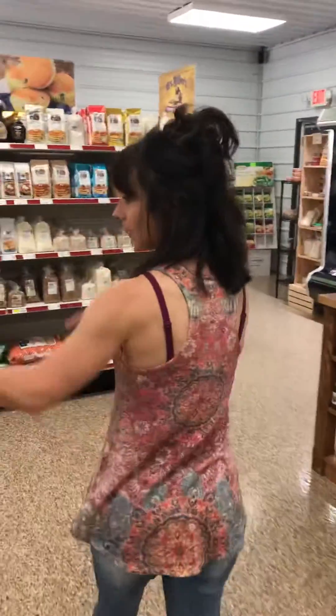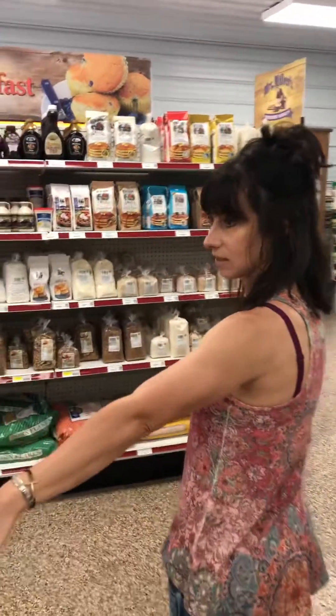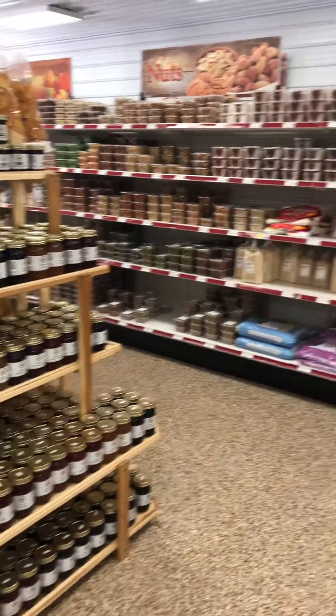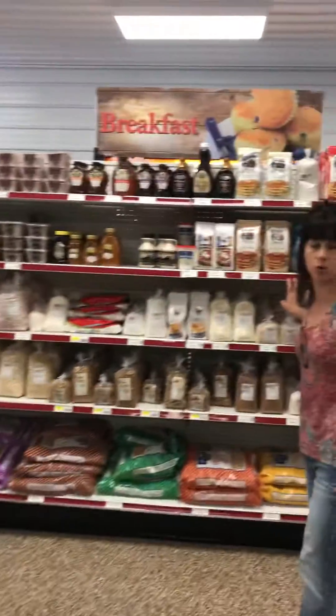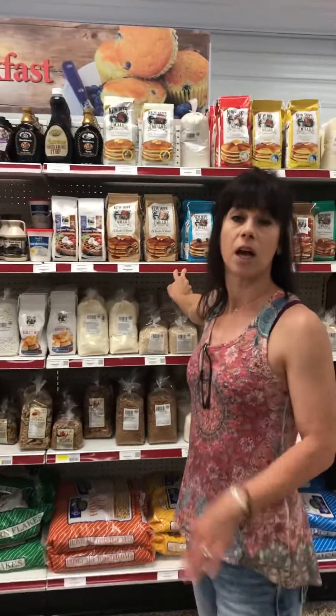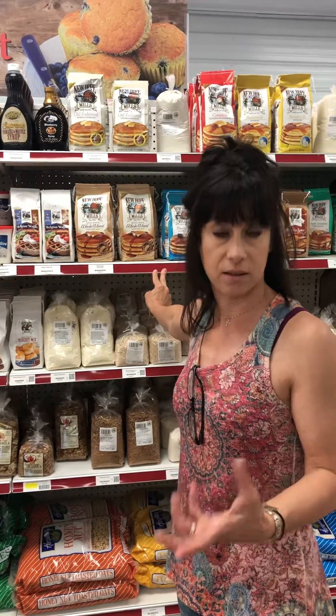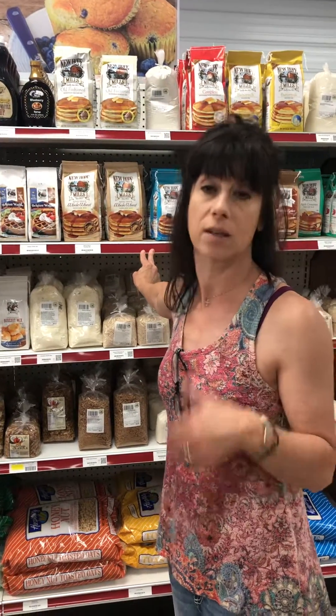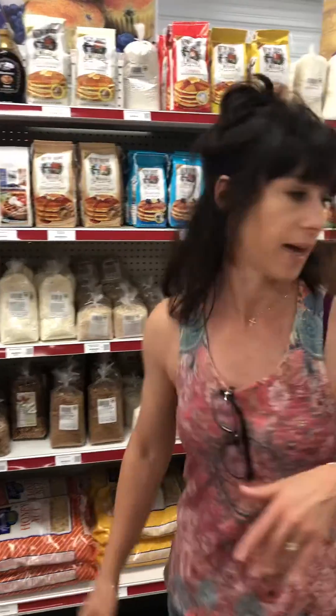Over here we've got some honey. These are some more of their jams and jellies that are made locally. We've got some of the honey and maple syrup products here. They have a lot of whole grain and regular based powder mixes — they've got your gluten-free, your whole grains, your regular. They have pancake and waffle mixes. They have lots of great items here.